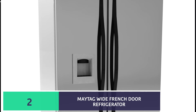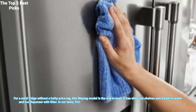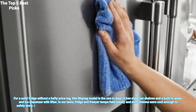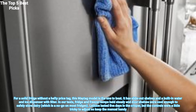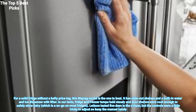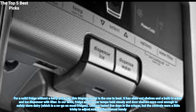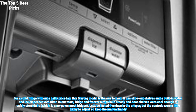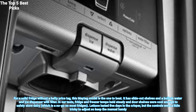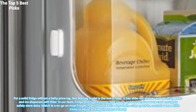Number 2 is the Maytag Wide French Door Refrigerator. For a solid fridge without a hefty price tag, this Maytag model is the one to beat. It has slide-out shelves and a built-in water and ice dispenser with filter. In our tests, fridge and freezer temps held steady and door shelves were cool enough to safely store dairy, which is a no-go on most fridges. Lettuce lasted five days in the crisper, but the controls were a little tricky to adjust so keep the manual handy.